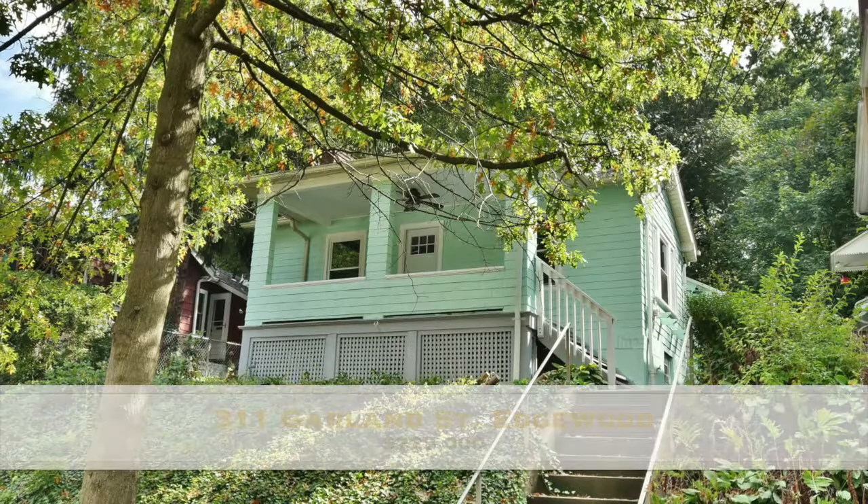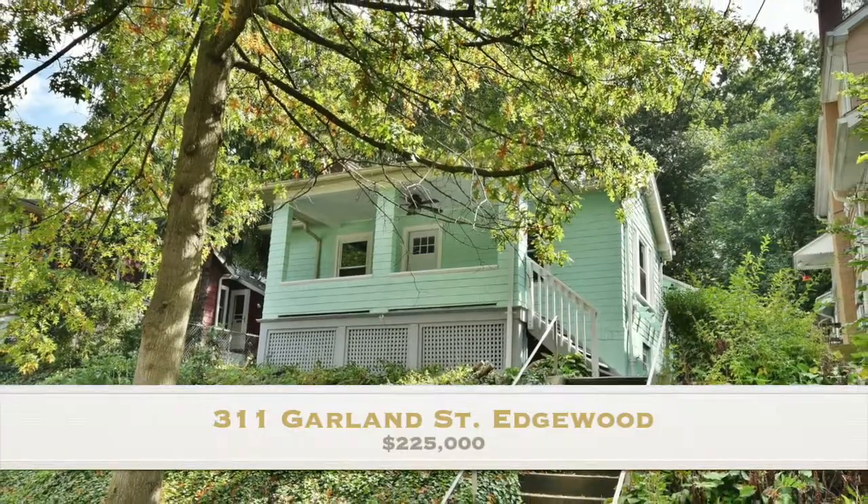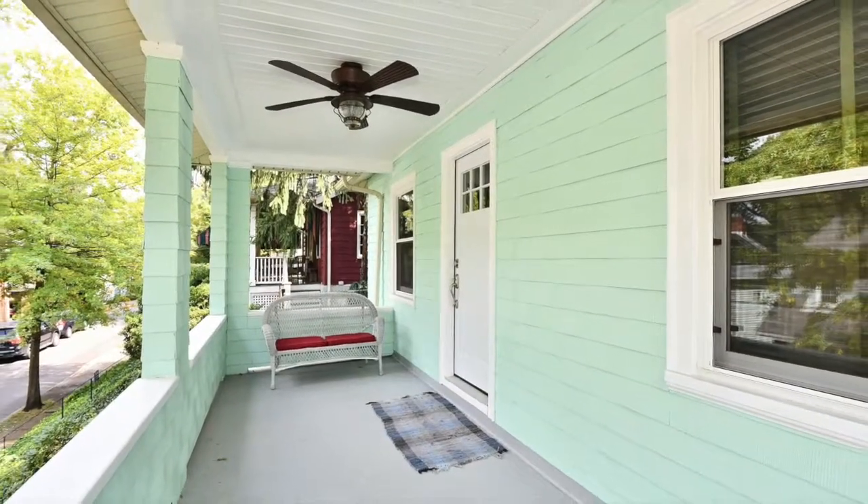Hi, this is Alex Cianetti with RE-MAX, and I am so excited to bring you to my newest listing at 311 Garland Street in Edgewood.